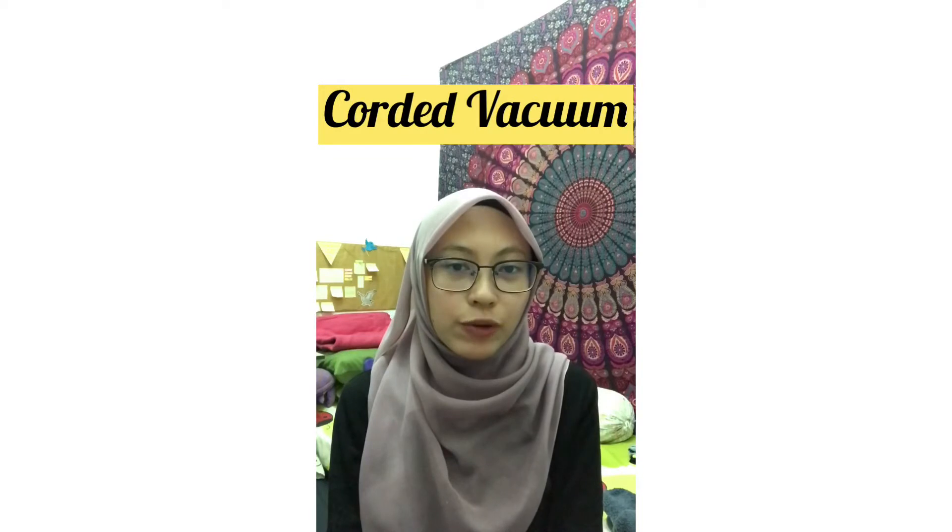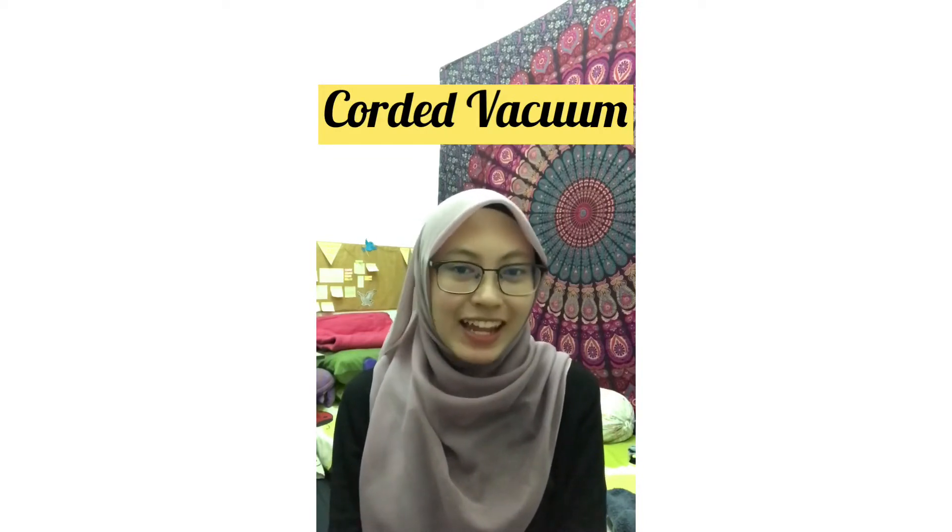My partner Sankavi will describe about the Cordless Handheld Vacuum. Meanwhile, I will specify about the features, characteristics, functions, values, and solutions of my Corded Vacuum, which is the Dyson Lightball Multi-Floor Vacuum.